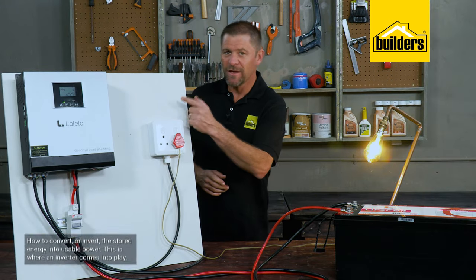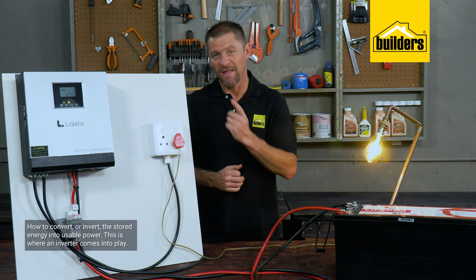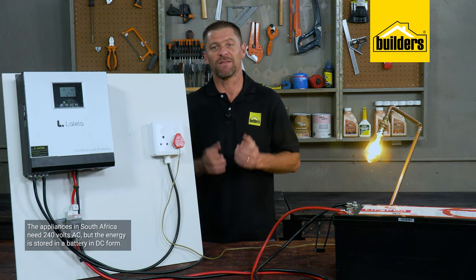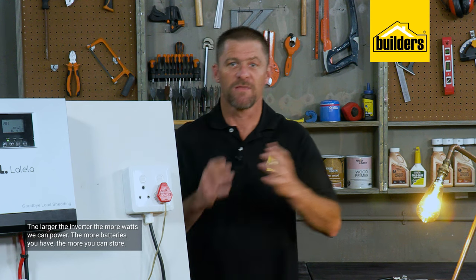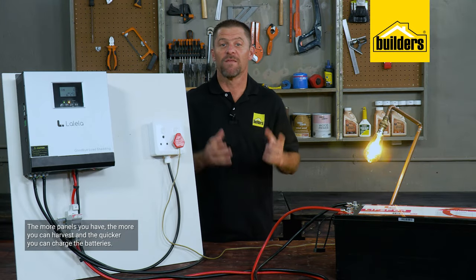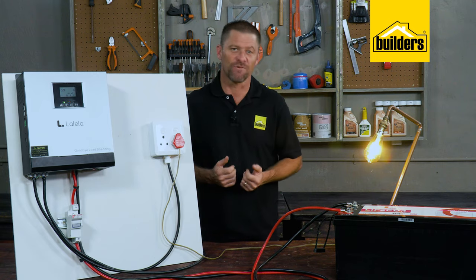Thirdly, how do we convert or invert that stored energy into usable power — and that's where the inverter comes into play. Now in South Africa our appliances need 240 volts AC, but the energy stored in a battery is in DC form. This is where variables come in: the larger the inverter the more watts we can power, the more batteries you have the more you can store, and the more panels you have the more you can harvest, the quicker you can charge your batteries and still use that power.